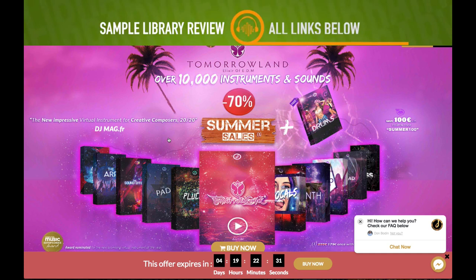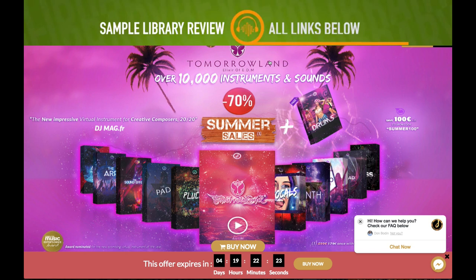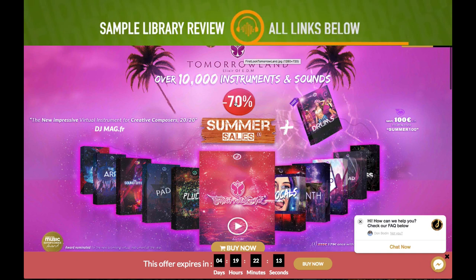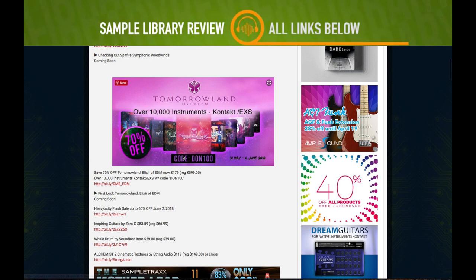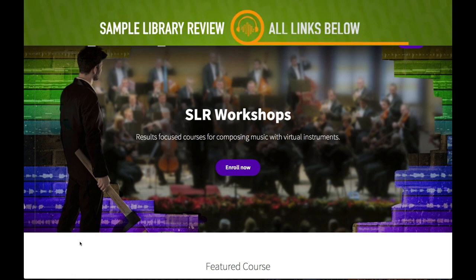Developer DesignMyBeats sent me info about the Tomorrowland Elixir of EDM — over 10,000 instruments, available in Kontakt and EXS format. It's 70% off — normally sells for almost $600. I did a first look and I'll be posting that tomorrow. You'll need a code — use code DON100 for 70% off.